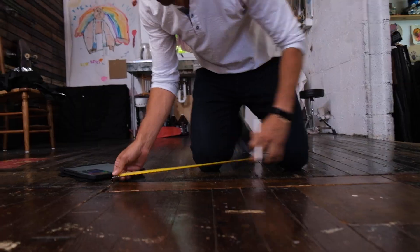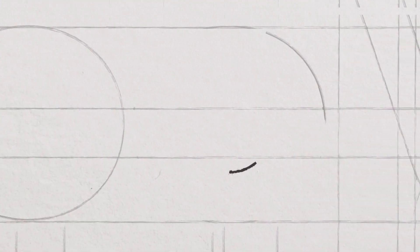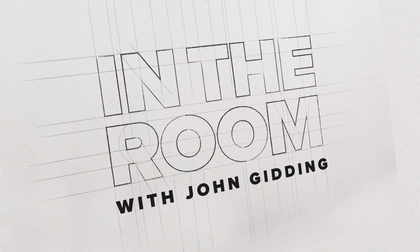As a designer and TV host for the last 18 years, I've helped people achieve the home of their dreams. With so many of us rethinking how we live right now, I wanted to help bring real-life solutions to people who are ready to transform their homes with simple, easy-to-achieve solutions. This is In The Room with John Giddings.